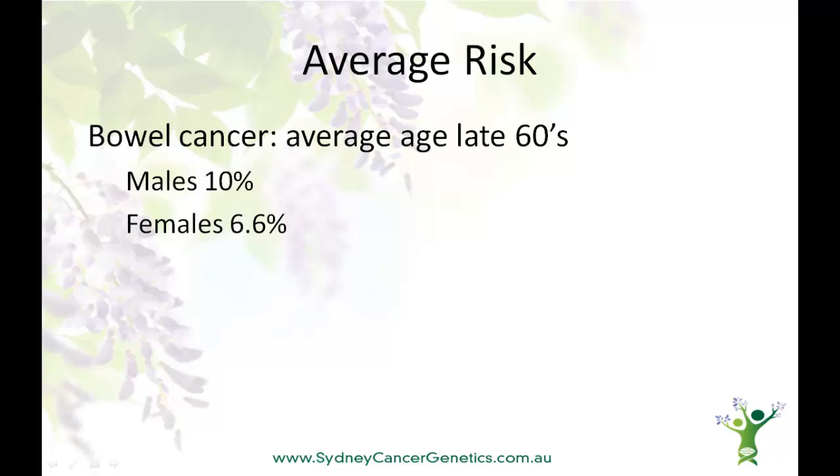So what is the risk of bowel cancer? Well, like most cancer, bowel cancer tends to occur at an older age. For men, the lifetime risk is 10%, and for women, it's around 7%. Bowel cancer is the second biggest cancer killer for both men and women in Australia. However, there is good screening to prevent bowel cancer occurring, or to find a cancer when it is still small and easy to treat.